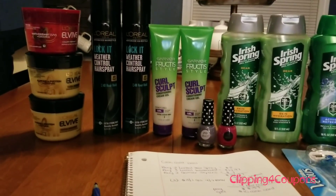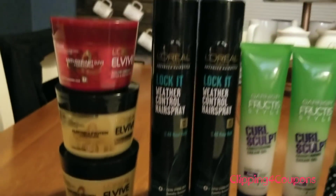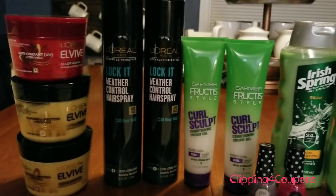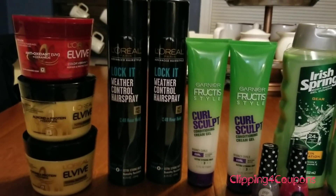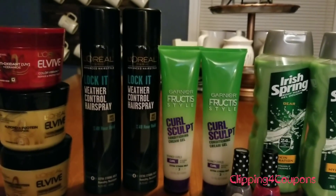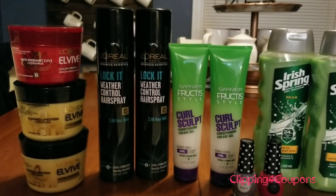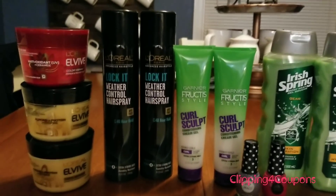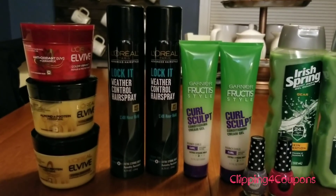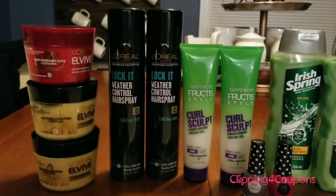I decided to go for the L'Oreal treatments and I did pick up three of them. This week they are on sale for $4.99 each. Also the L'Oreal Paris shampoos, conditioners, or stylers are two for $8, and the Garnier Fructis style products are two for $7, which includes shampoos and conditioners as well. All of these items count towards beauty and qualify towards the spend $30, get a $10 cash card.